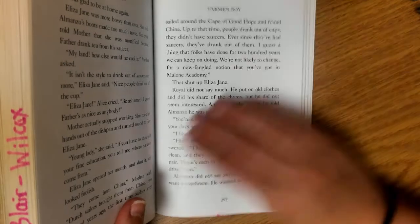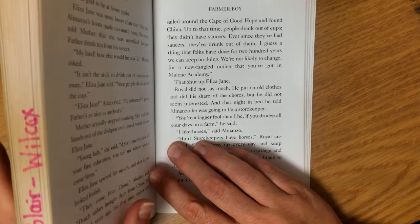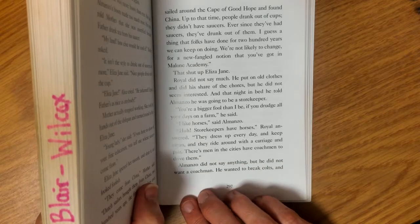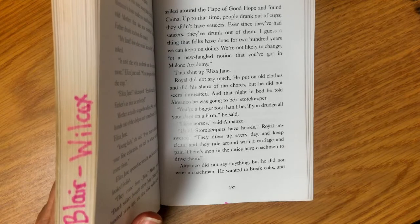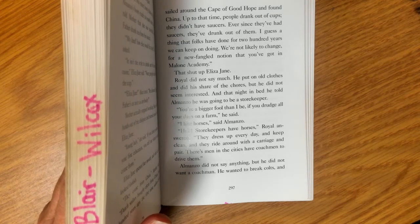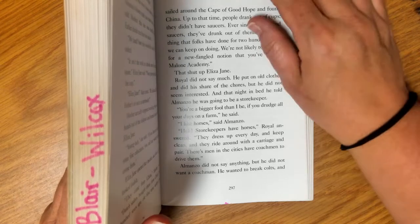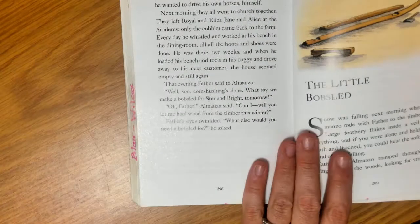Royal didn't say much. He put on old clothes and did a share of the chores, but he did not seem interested. That night in bed, he told Almanzo he was going to be a storekeeper. 'You're a bigger fool than I be, you drudge all your days on a farm,' he said. 'I like horses,' said Almanzo. 'Ha! Storekeepers have horses,' Royal answered. 'They dress up every day and keep clean, and they ride around with a carriage and a pair. There's men in cities that have coachmen to drive them.' Almanzo didn't say anything, but he did not want a coachman. He wanted to break colts, and he wanted to drive his own horses himself.